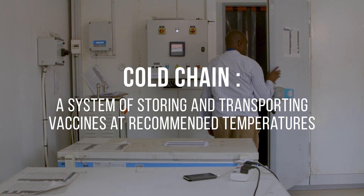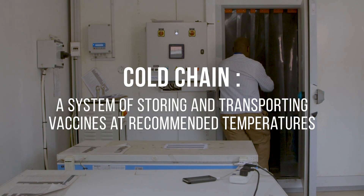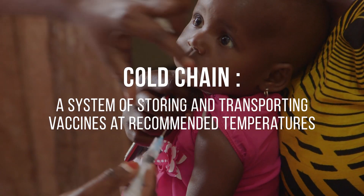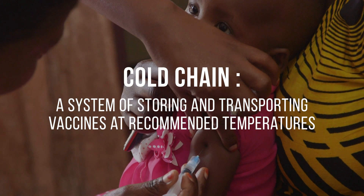The cold chain is a system of storing and transporting vaccines at recommended temperatures from the point of manufacture to the point of administration.